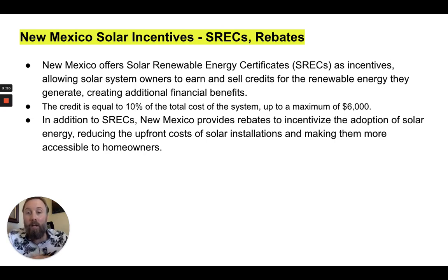The credit is equal to 10% of the total cost of the system, up to a maximum of $6,000. This is something you can speak to your electric company about, and when we take on solar projects, we have that conversation to get clear on that with the electric company.